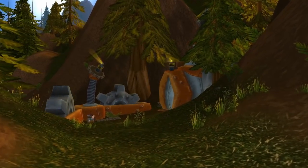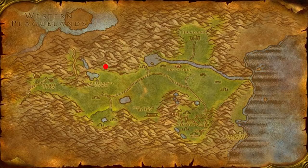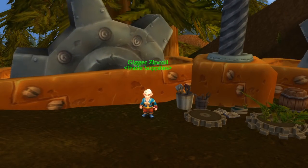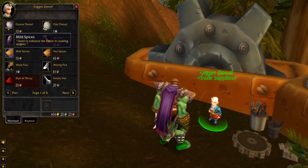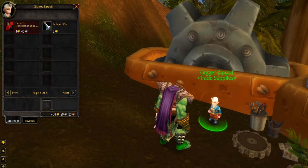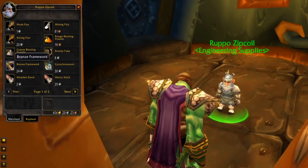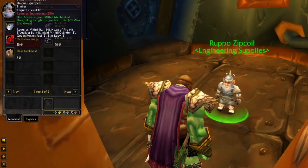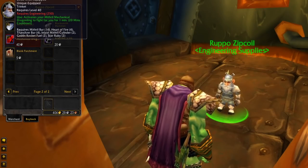Next on our list we have two hidden gnome vendors that can be found in the Hinterlands: Gidget and Rupo Zipcoil. They are located in the mountains in the Hinterlands, which can be accessed by a hidden path above the Quel'Danil Lodge. Gidget Zipcoil can be found outside the tent and she sells the leatherworking recipe Iron Feather Shoulders, while Rupo Zipcoil sells the more important engineering recipe which is the Mithril Mechanical Dragonling. The trinket is pretty useful for engineers so depending on the server you play on it can fetch a good price on the auction house. It's pretty smart to park a bank alt there and farm the recipe whenever you can.